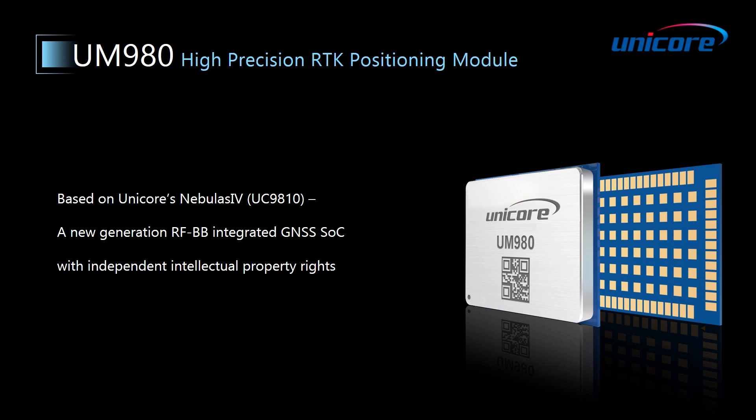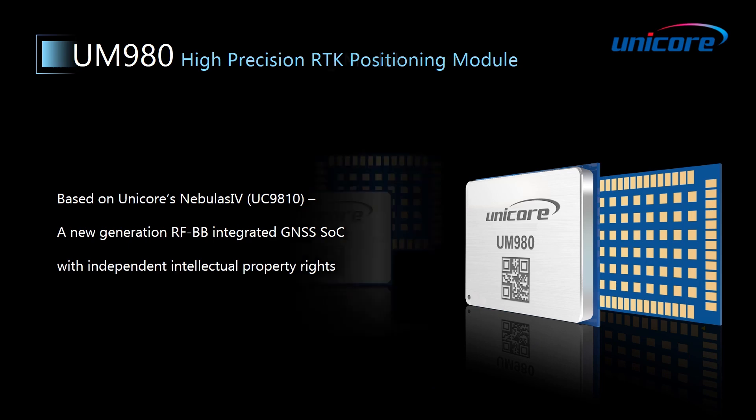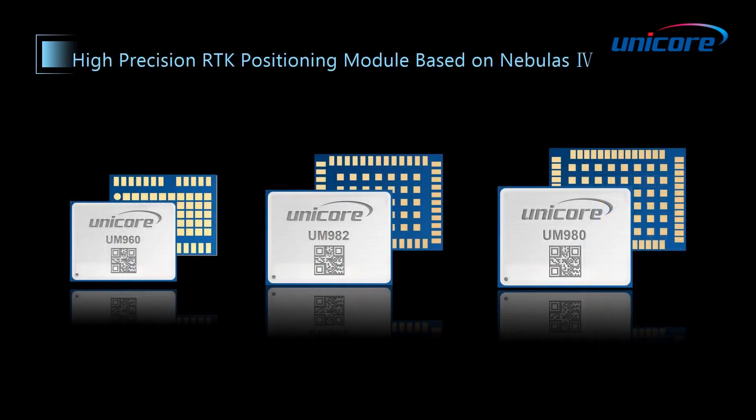UM980 is based on Unicore's Nebulous 4 SOC, which is a new generation RF and baseband integrated GNSS SOC with independent intellectual property rights and powerful computation ability. If you have watched the other two videos of UM982 and UM960, you'll find all of them are based on Nebulous 4. The main difference between the three modules consists in their application fields, and we have adapted our products to ensure excellent performance in a given scenario.